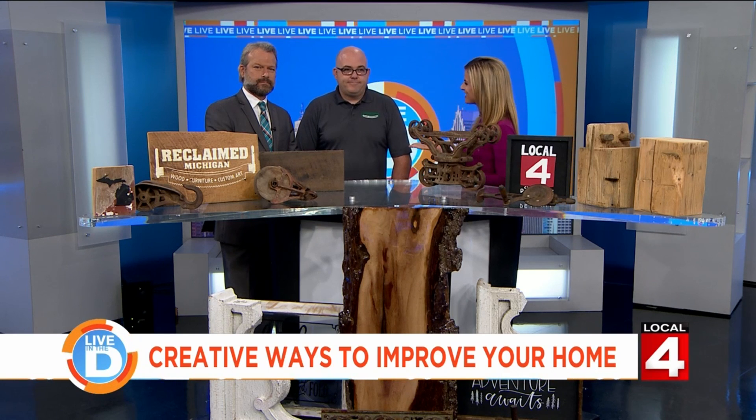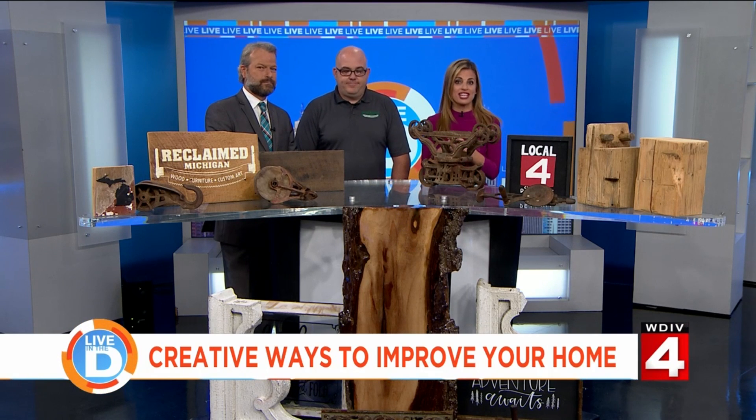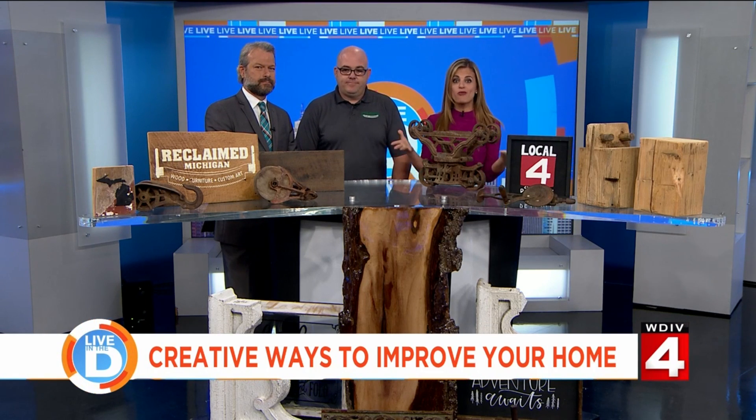Here we have Bill McDonald, thank you for being with us today. He's the owner of Reclaimed Michigan and has brought some examples of what you will see there.